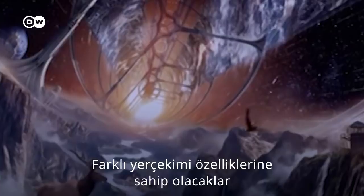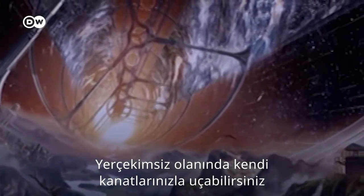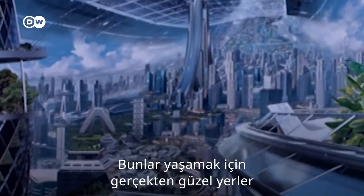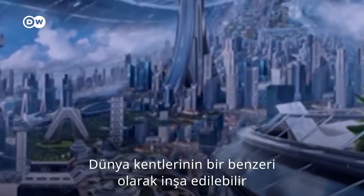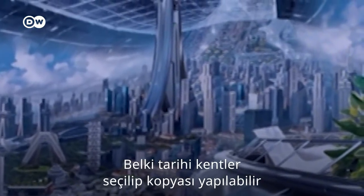They don't have to have the same gravity. You can have a recreational one that keeps zero G so that you can go flying with your own wings. Some would be national parks. These are really pleasant places to live. Some of these O'Neill colonies might choose to replicate Earth cities. They might pick historical cities and mimic them in some way.